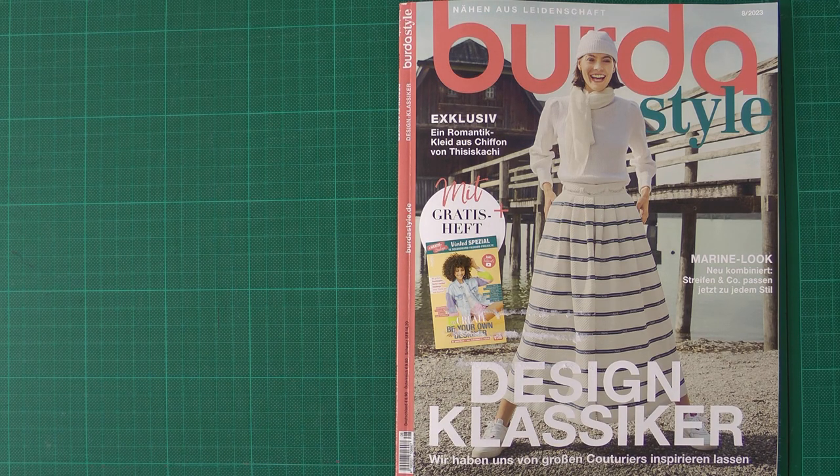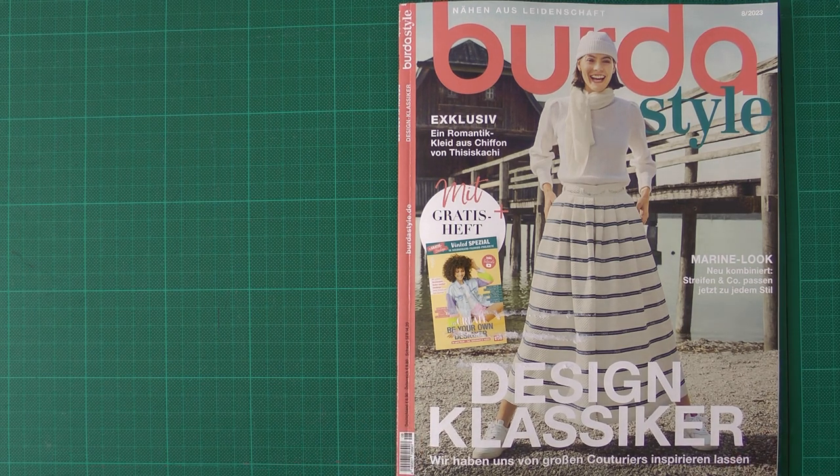In my case, because I have a subscription already for many, many years, I'm pretty sure that all these patterns I'll find in the old issues. But let's take a look to see what Burda is giving us this month anyway.